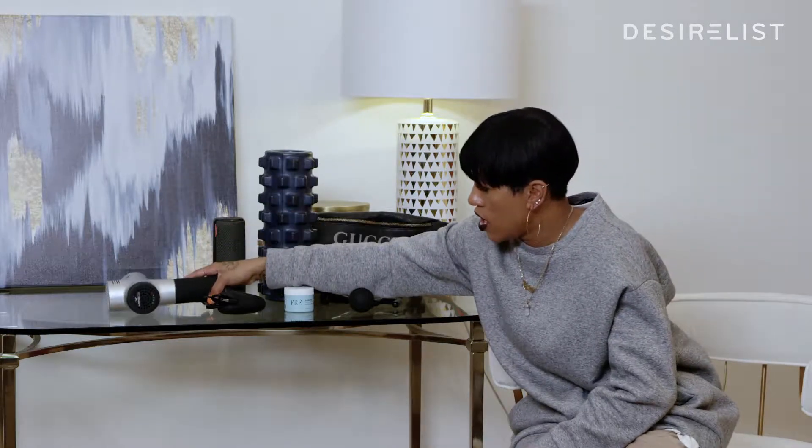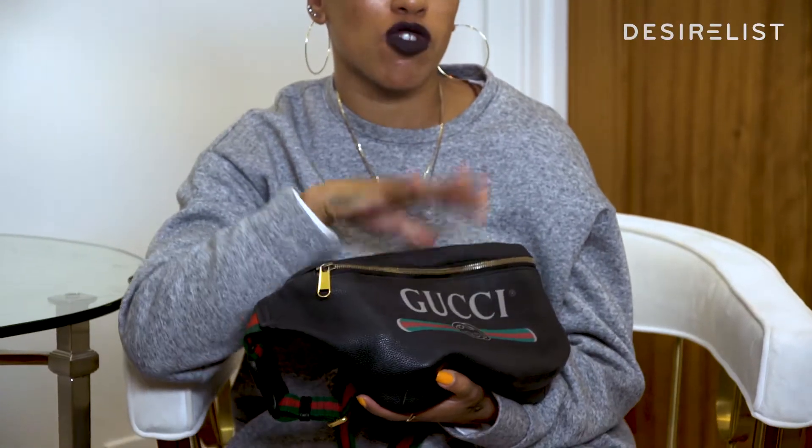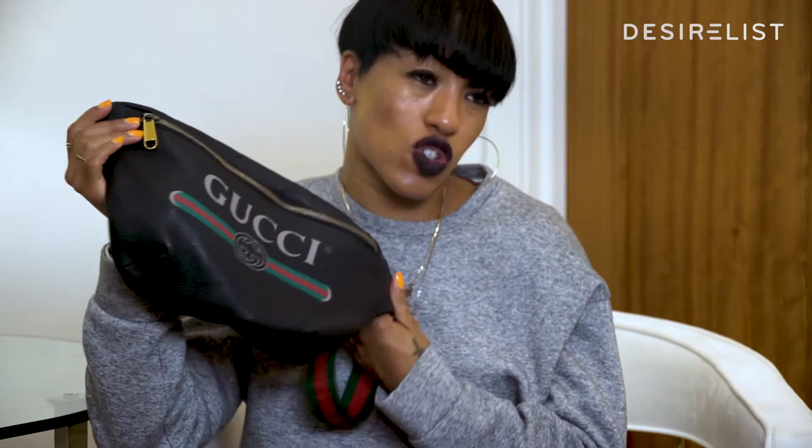Last but not least, my fanny pack. Because if I need to get to my wallet, phone, passport, or anything quickly when I travel, I treated myself to a nice stylish Gucci. This is my travel rehearsal situation.